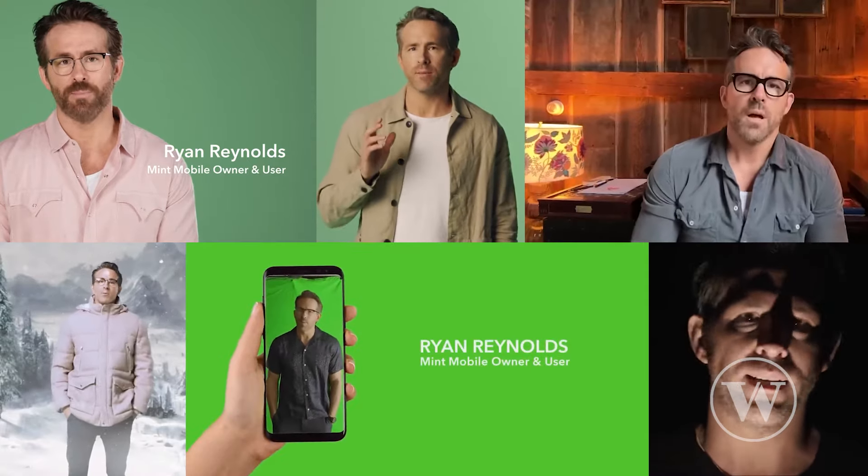Next up is Social Proof. Because if it's good enough for Ryan Reynolds, it's good enough for me. 'Hey, it's Ryan Reynolds here with a deal from Mint Mobile.'